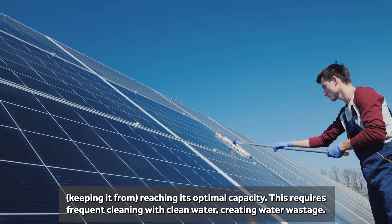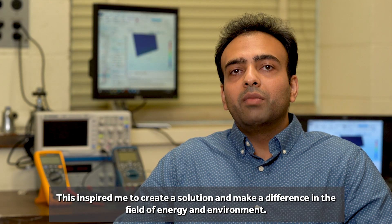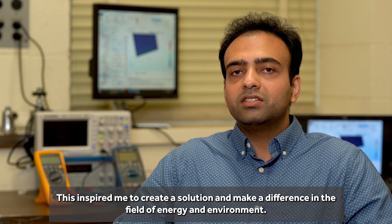This requires frequent cleaning with clean water, leading to water wastage. This inspired me to create a solution and make a difference in the field of energy and environment.